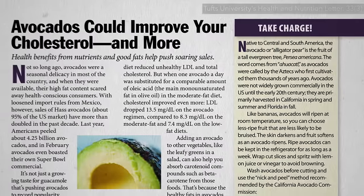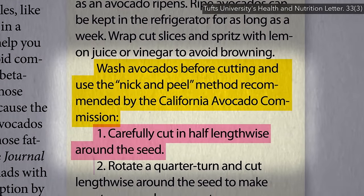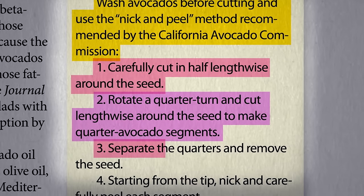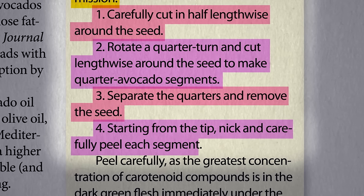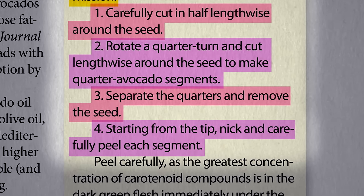The Tufts Nutrition and Health Letter detailed what that means. You cut in half lengthwise around the seed, rotate it a quarter-turn, cut lengthwise again to make quarter avocado segments, then separate the quarters and remove the seed. Finally, starting from the tip, nick and carefully peel so as not to lose that nutrient-rich darkest green flesh immediately under the skin.